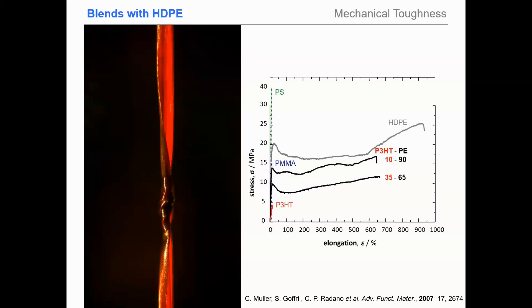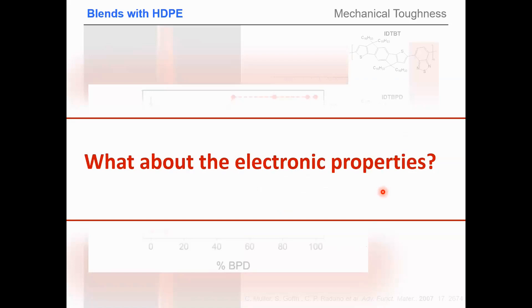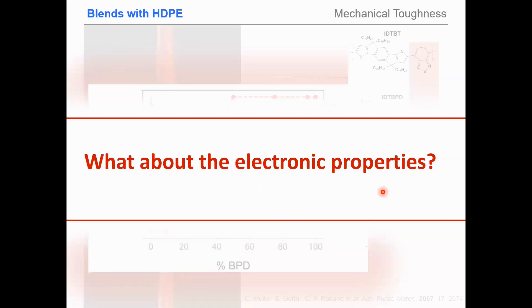We can quantify toughness with simple tensile tests — you stretch the tape and measure when it breaks. For pure P3HT semiconductor, it's actually pretty brittle, as brittle as PMMA plexiglass or polystyrene. However, once we make blends of P3HT with polystyrene, you can nicely draw the material and get a bit of strain hardening, meaning you orient the molecular chains and increase the strength. We then check what happens to electronic properties when adding insulating polystyrene to a semiconductor.